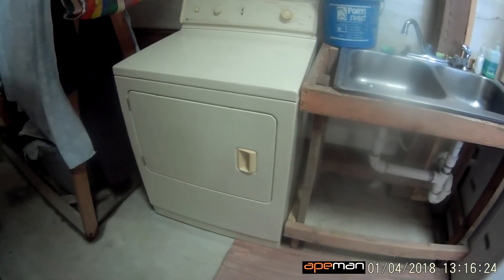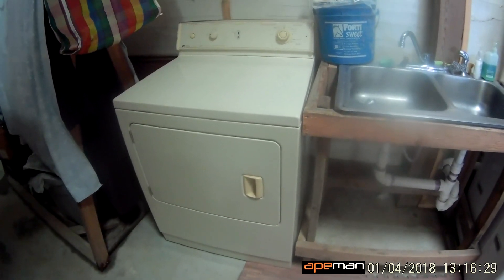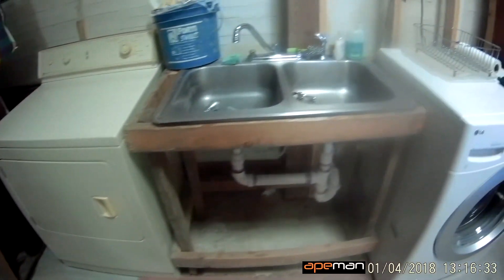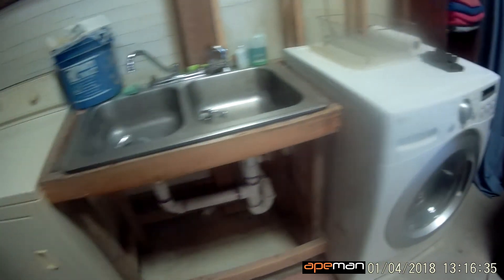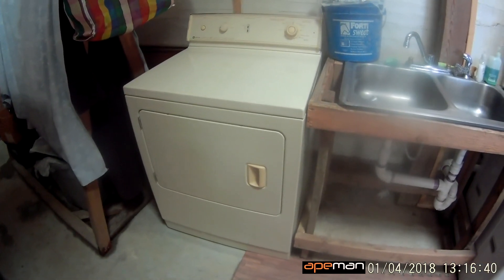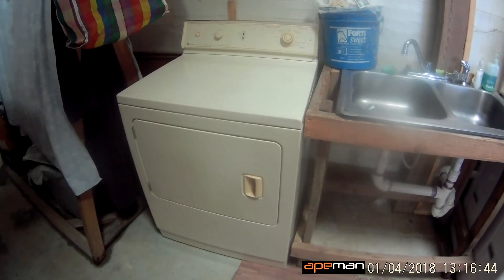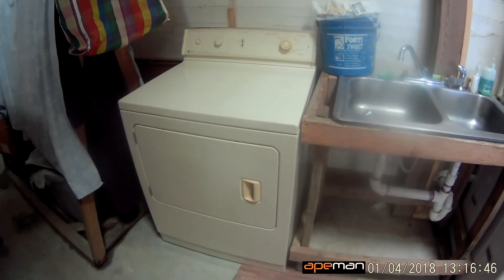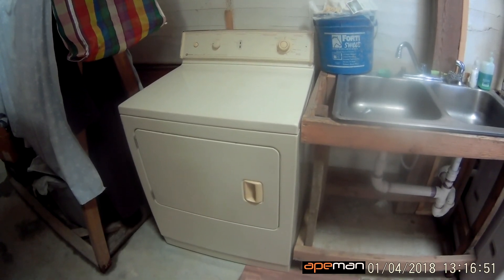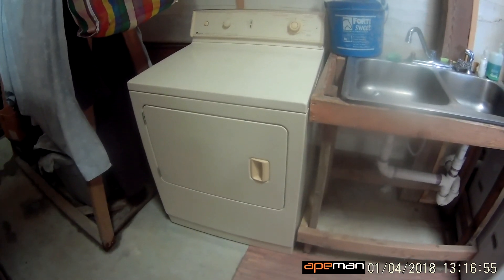I do want to get this dryer hooked up. This is a staging area where whenever it's above freezing I can do my dishes; dirty dishes go here, clean ones go over there. Some days it's fine to hang clothes on the line, but if it's cold it can take all day to dry one load of laundry. That's just not good enough, and besides, I don't like crunchy towels.